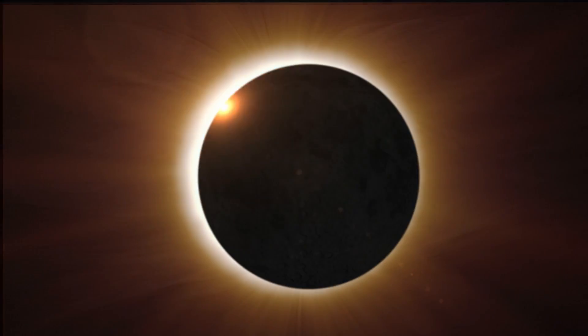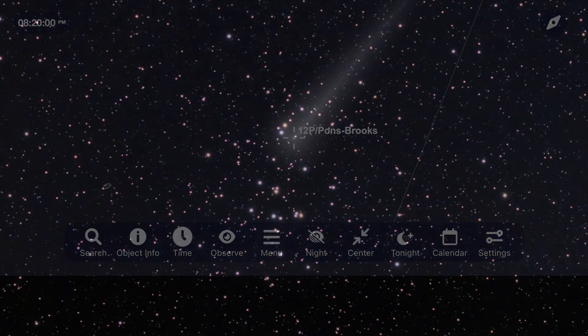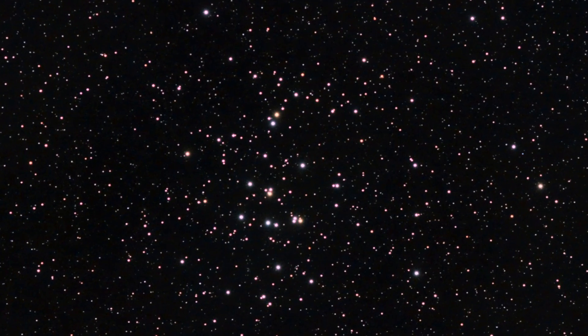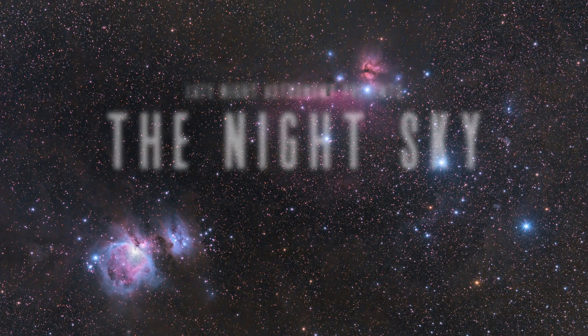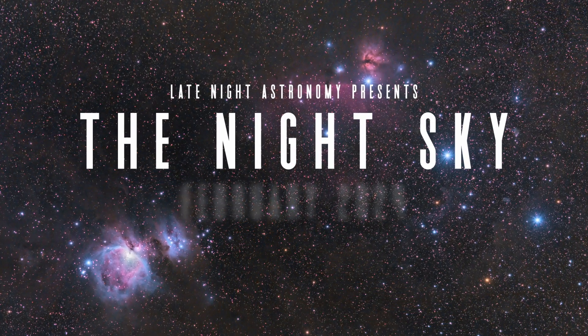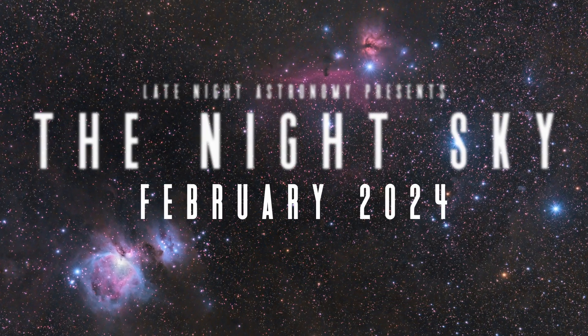Preparations begin for the next great total solar eclipse, Comet 12P Pons-Brooks brightens, and we take a tour of some of the best open star clusters that you can go out to see with a pair of binoculars. Let's take a look at everything that you can go out to see and image in the night sky for February of 2024. I'm Michael Martin, and this is Late Night Astronomy. Welcome to your guide to the heavens above — whether you're brand new to this hobby or have years of experience, there'll be something in this video for you.